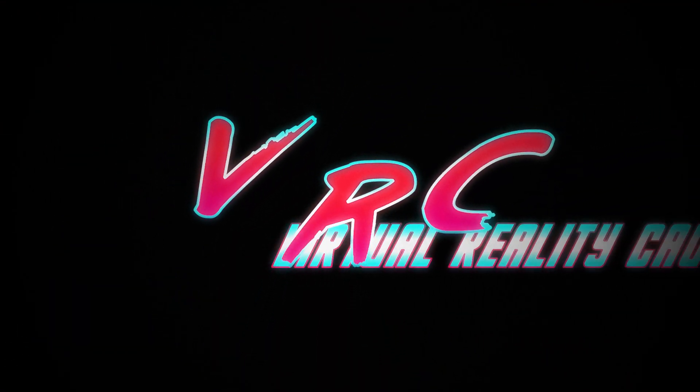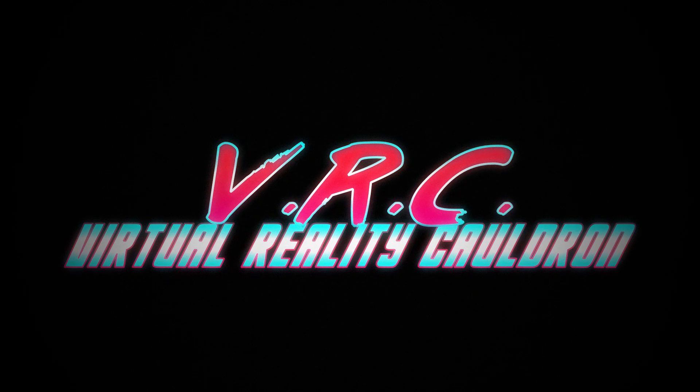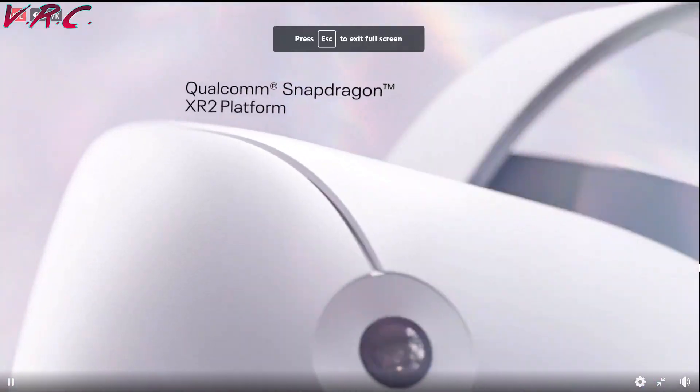The full Oculus Quest 2 specs are in — Facebook Connect is going on right now. I'm going to compare the Quest 2 with the Quest 1, the Rift, and the current best-in-class consumer headset for PC VR features. Hello and welcome to the VR Cauldron. Today is a huge day for VR — Facebook Connect was this evening and we got loads of news about the Oculus Quest 2.